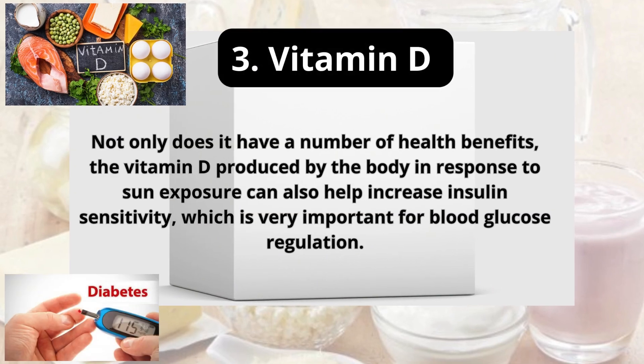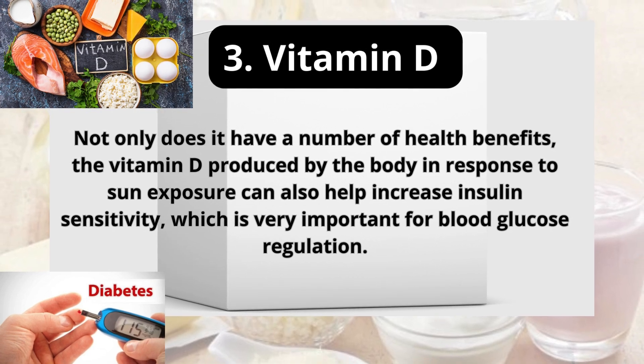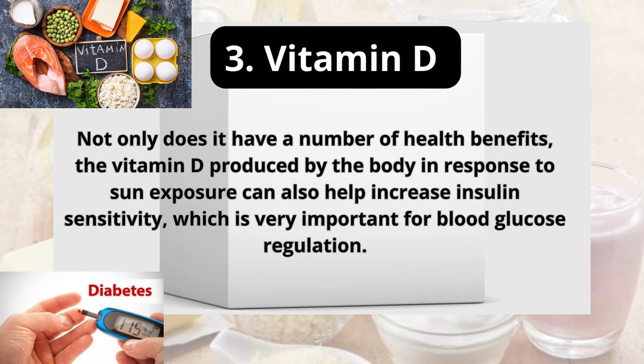3. Vitamin D. Not only does it have a number of health benefits, the vitamin D produced by the body in response to sun exposure can also help increase insulin sensitivity, which is very important for blood glucose regulation.